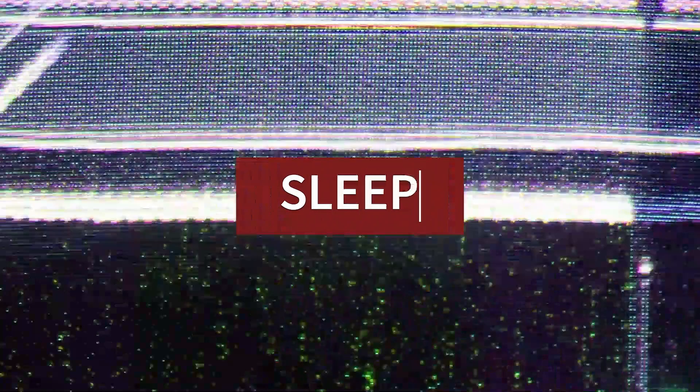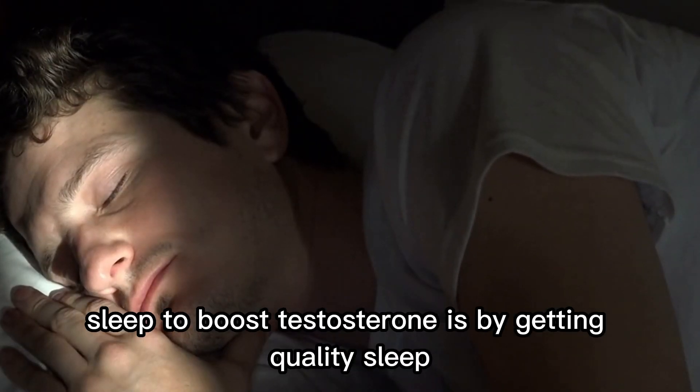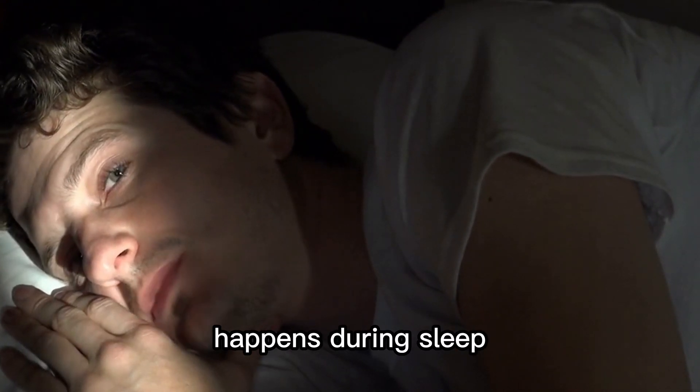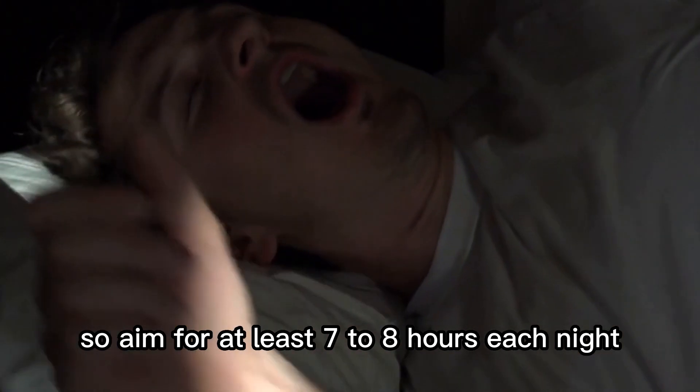Sleep. To boost testosterone, get quality sleep. The majority of testosterone production happens during sleep, so aim for at least 7 to 8 hours each night.